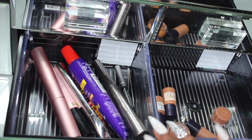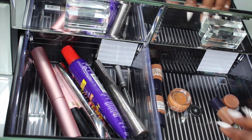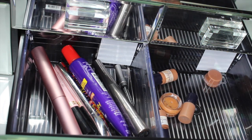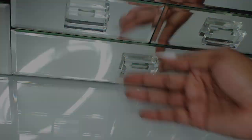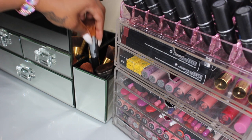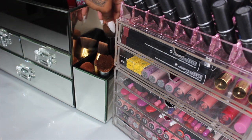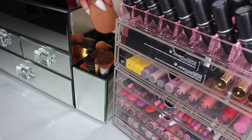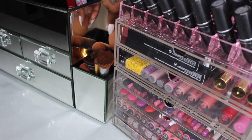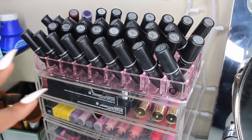Over here I keep like foundation samples — I have Dior, Estée Lauder, Chanel, and Makeup Forever. Over here I have all my daily face brushes — Sedona Lace, MAC, Sigma, Real Techniques, and ELF. And back here I keep all of my sponges like MAC sponges, Beauty Blenders, and random sponges that I use on an everyday basis.